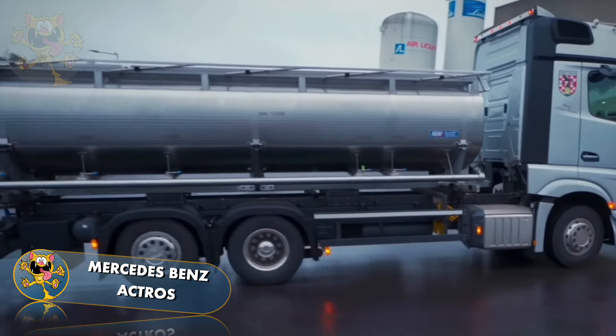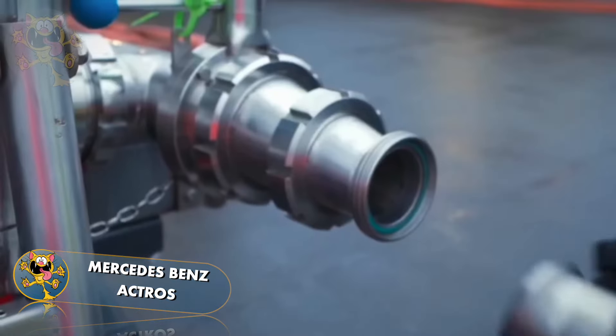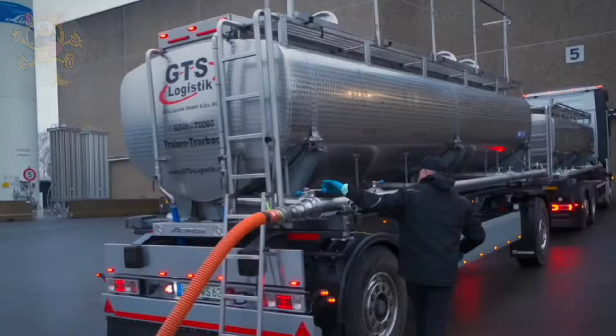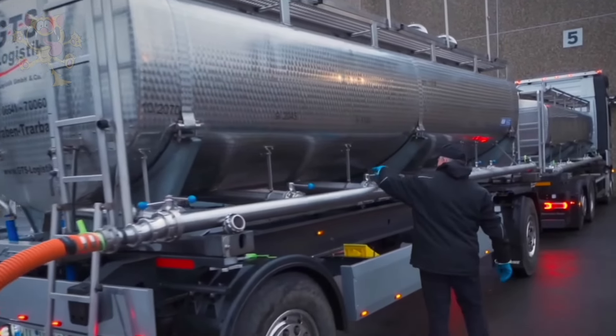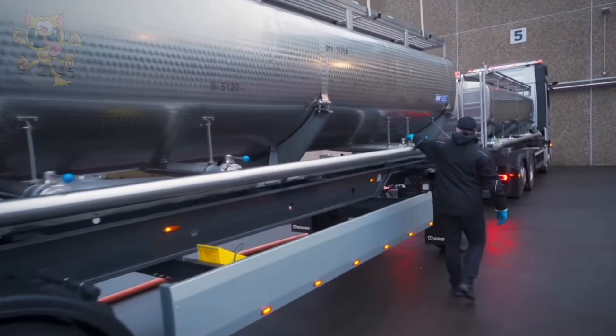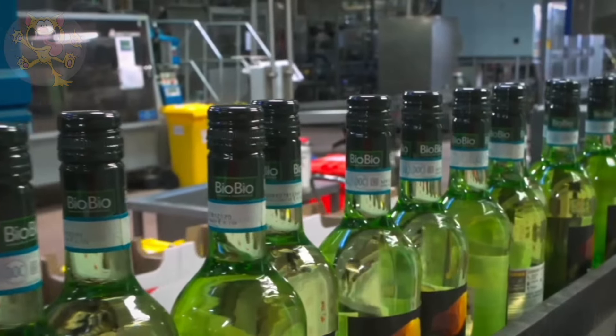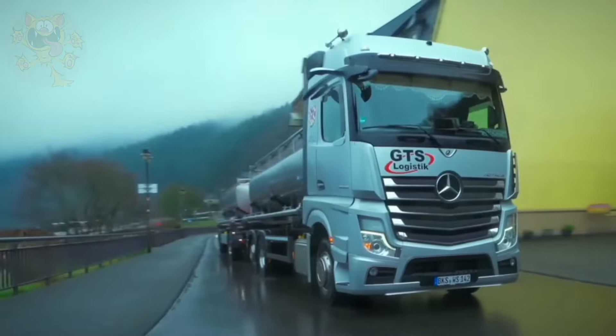Its cabin is packed with the latest technology, such as brake and turning assistance and a camera system in the rearview mirror to help with reversing. This particular truck is being used to transport wine by a German logistics company called GTS Logistics — and judging by the number of trailers, people consume a lot of wine in that city.